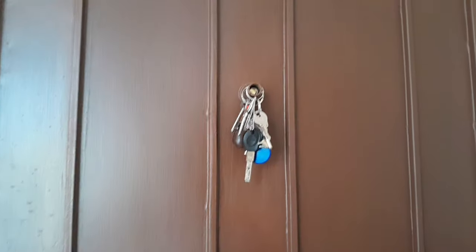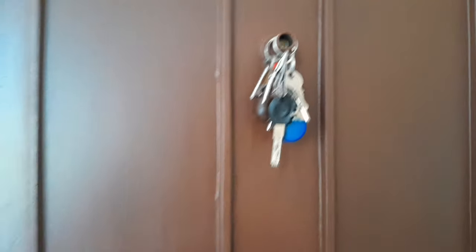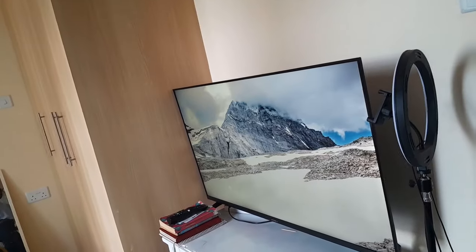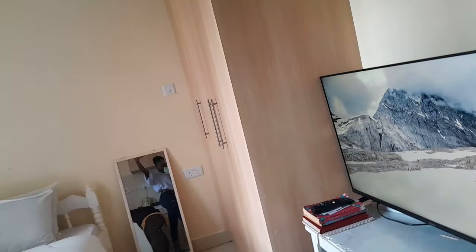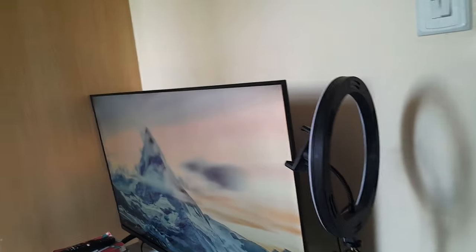So when you enter into the house, this is the door, obviously, and this is where I place my keys. Don't ask me why I have so many keys — I'm not a landlord. On your left is the entertainment area, the wardrobe, and the bedroom. And on your right is the kitchen. We'll start with the entertainment area, obviously.